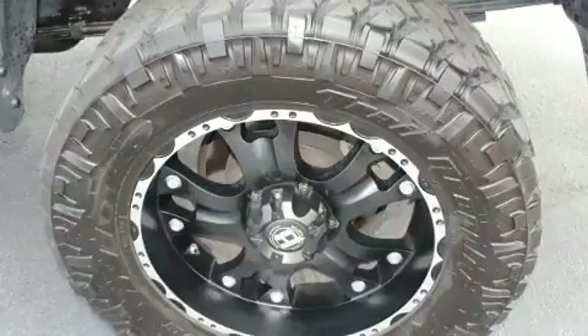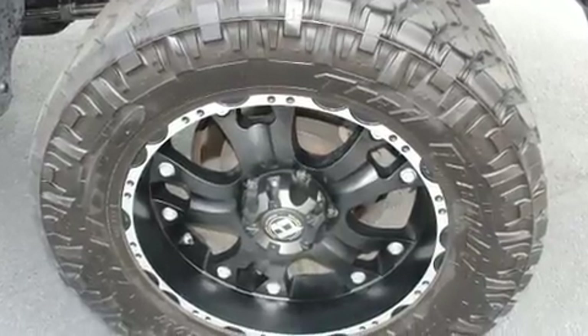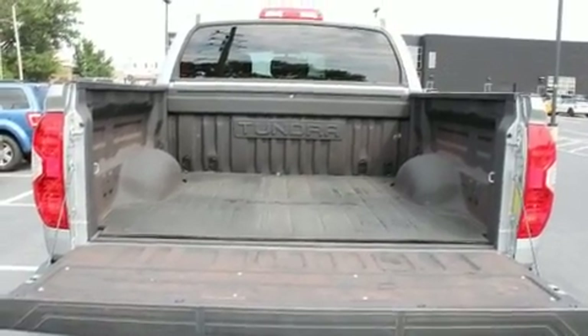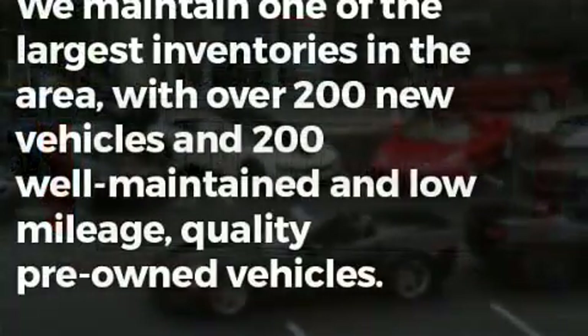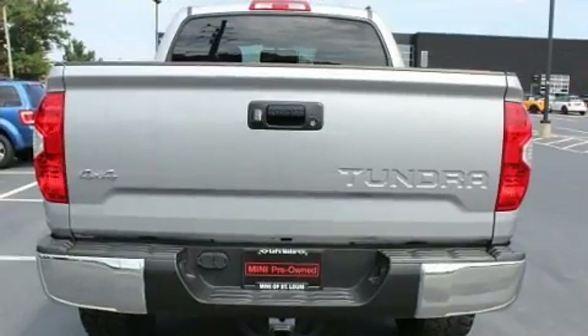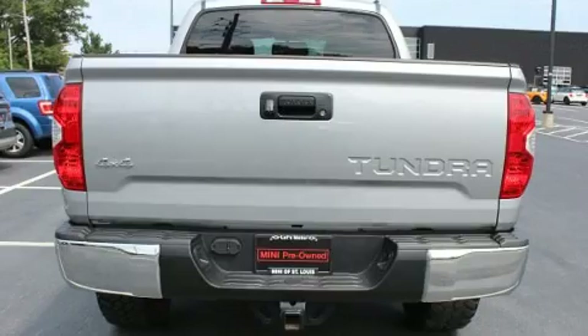Standard features include front and rear reading lights, a rear step bumper, front fog lights, skid plates, and power windows. Audio features include a CD player with MP3 capability and six speakers, enhancing the audio experience throughout the interior.